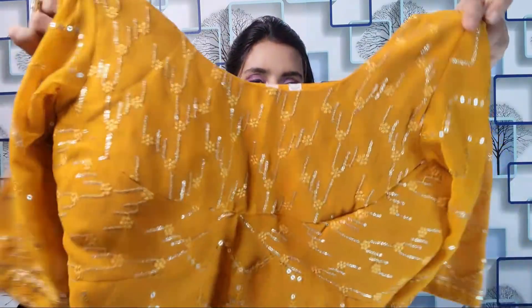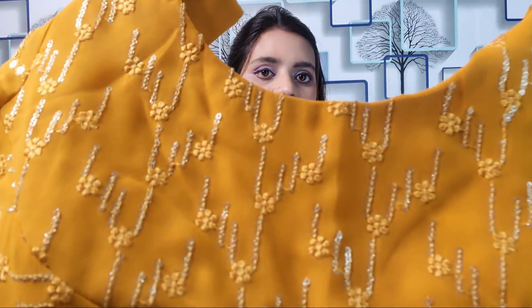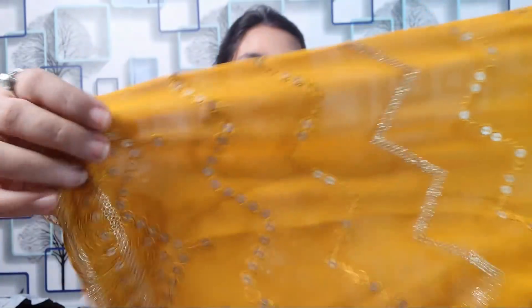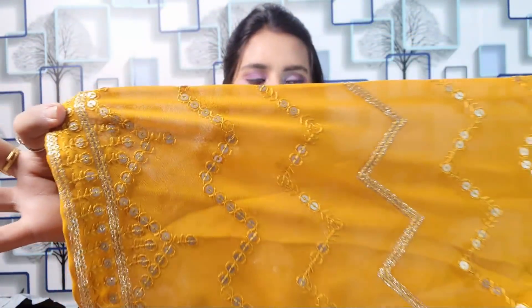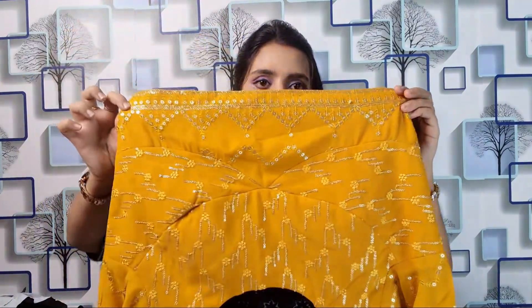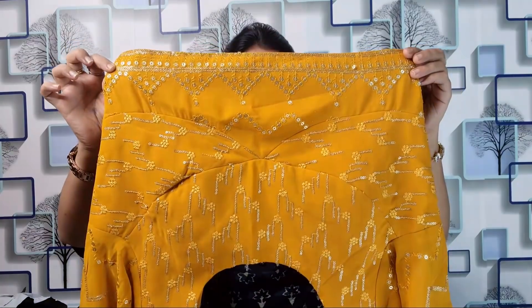You can see the blouse in mustard yellow — it is fully covered in sequins and thread work. There are 3–4 hooks. All-over sequins work is visible, and on the reverse side it is georgette material with sequins work on the other side as well. The back portion is more simple.